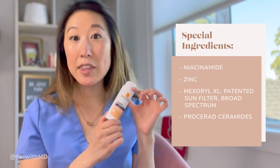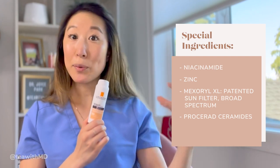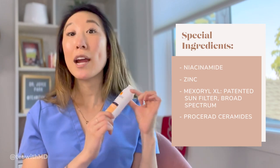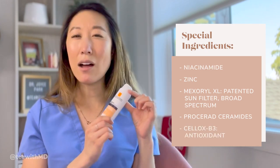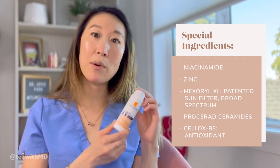Going back to this product, it has Mexerol XL, so it's a more lipophilic formulation. It also has Procerid ceramides — you can think of ceramides as the mortar to your skin cells, which are the bricks, helping hold those bricks together. It has niacinamide and also Cell Ox B3 technology, which is an antioxidant. B3 is vitamin B3, which is niacinamide.